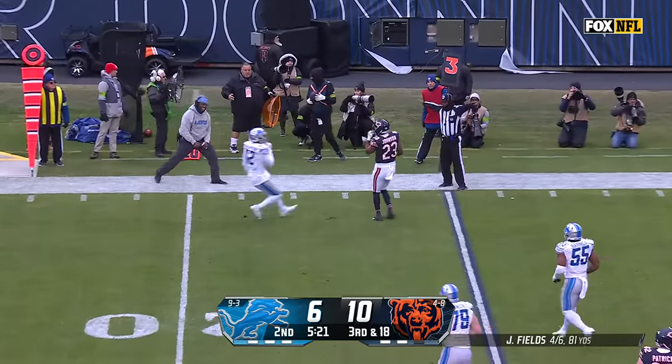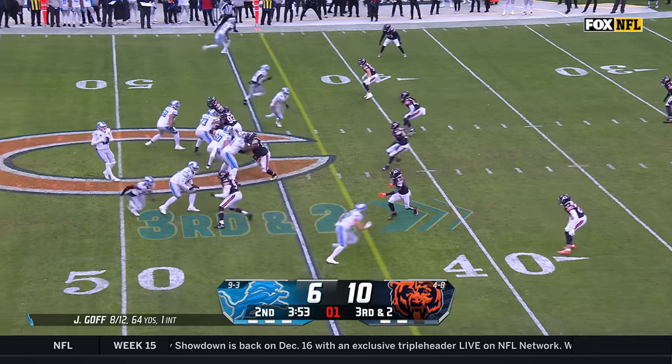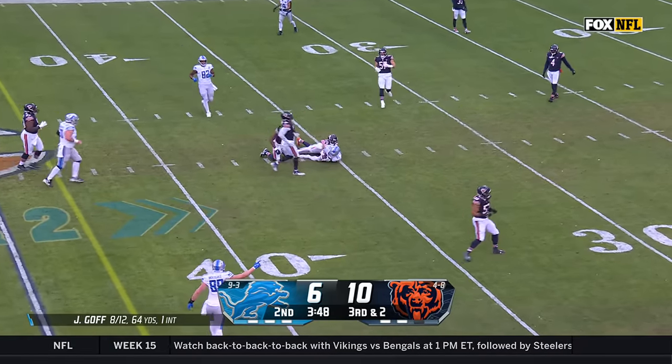Hutchinson got to Fields that time. Third and short — Goff over the middle, and it's caught. First down, Sam LaPorta.